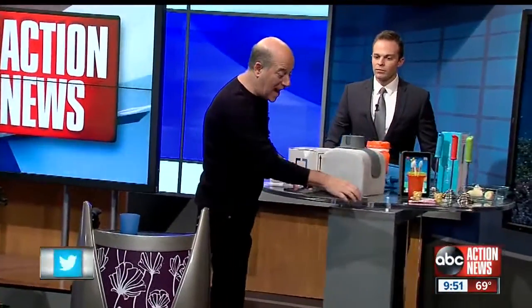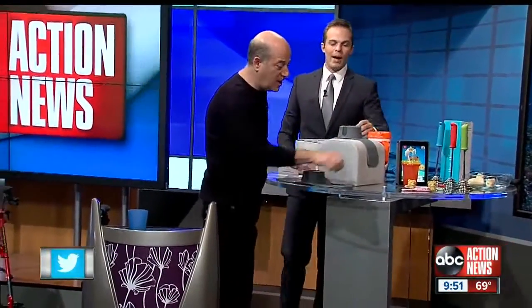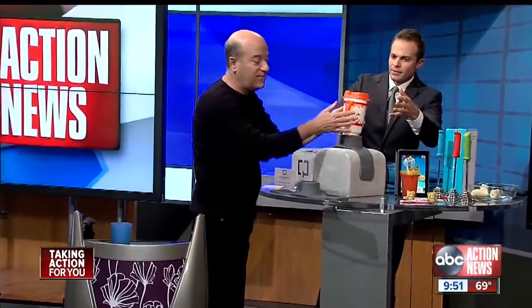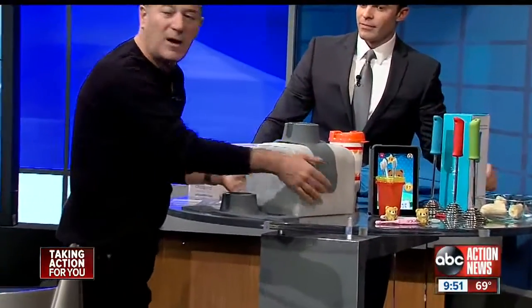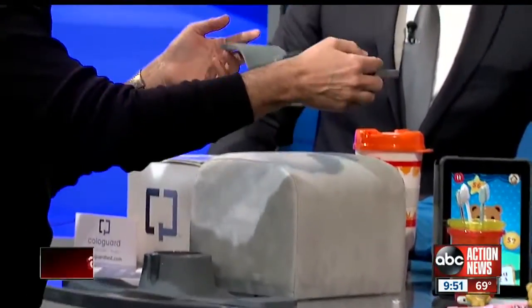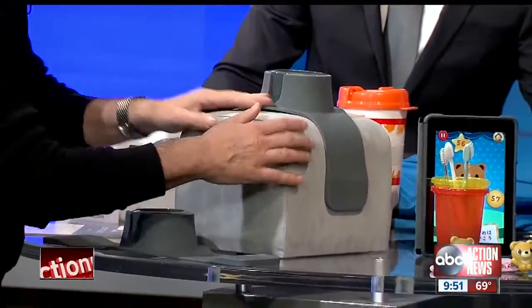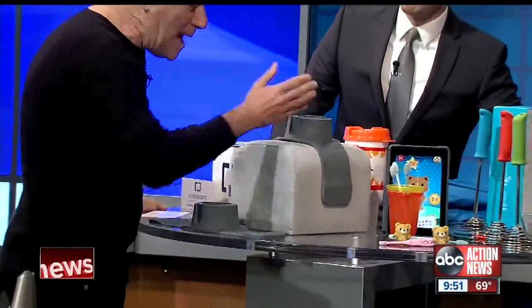This is called the Couch Coaster — it's this little gadget right here. How many of us have couches where you don't have a place to put a drink? You put it right here and then you can put your drink in it — it's not going to fall over. It's under $20 from thegrommet.com, and the Grommet is an amazing website. This thing really stays onto the couch — any size couch it'll work on. You'll never spill a drink during a football game again.